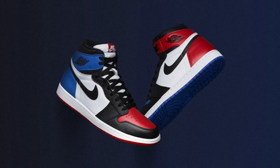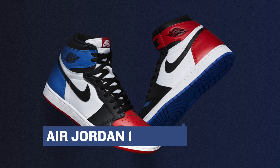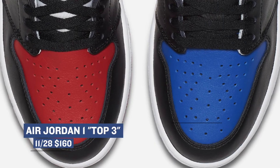Finally, the Air Jordan 1 Top Three — which combines the top three Jordan colorways — is going to drop on Monday for $160.